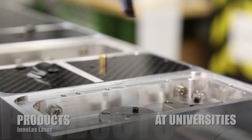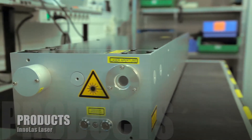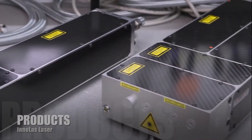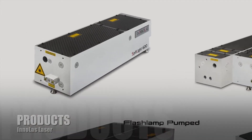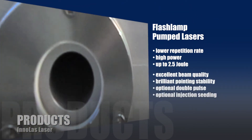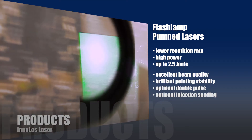Spitlight lasers are in use at nearly all German universities and all over Europe. Enolas Laser products cover flash lamp and diode pumped lasers, OPO laser systems, and sub-nanosecond lasers. Flash lamp pumped lasers have a lower repetition rate but high power — up to 2.5 joules — and come with excellent beam quality and pointing stability.